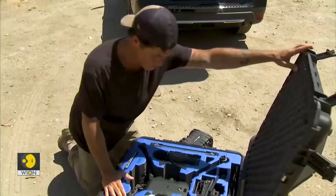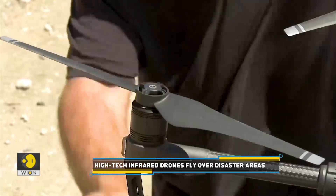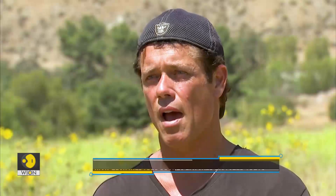I had worked as a cinematographer filming a guy rescuing animals as the subject matter, and he was using an infrared scope to find cats after fires. And I thought, you know what, imagine if we put this infrared scope on a drone — how many more animals you could actually find.